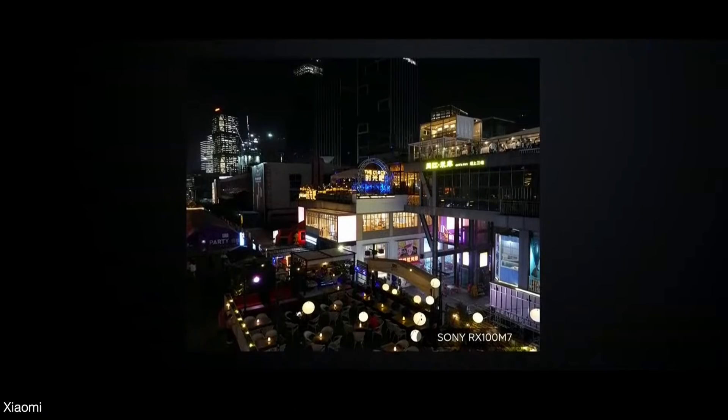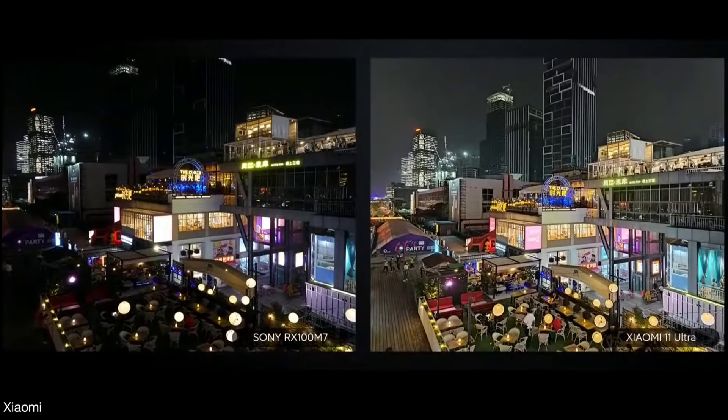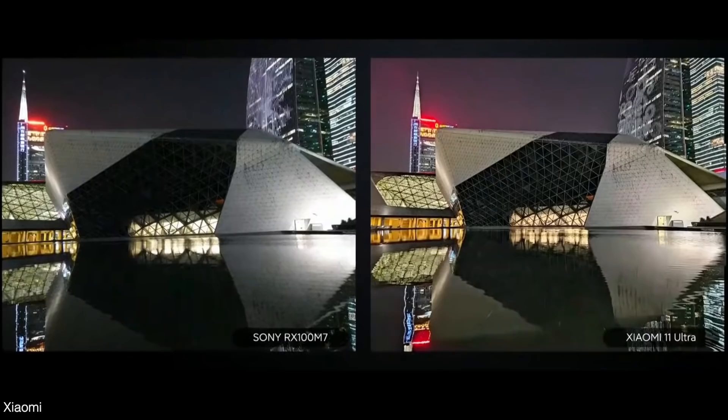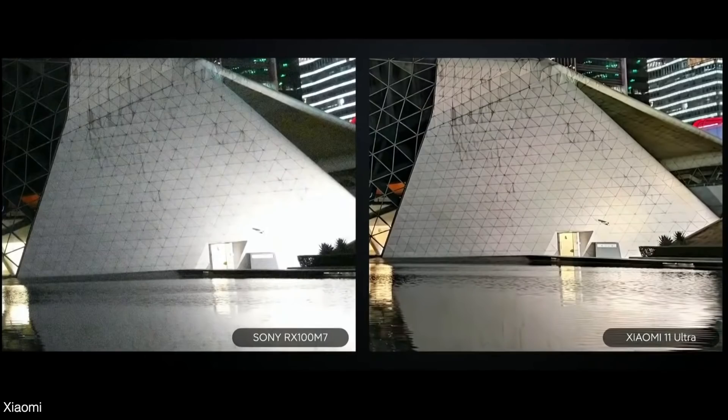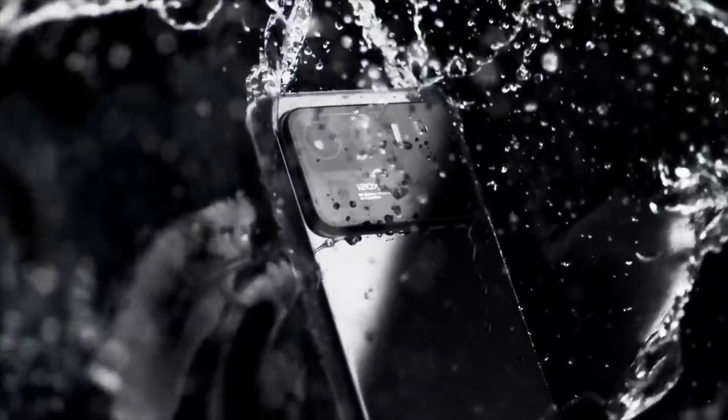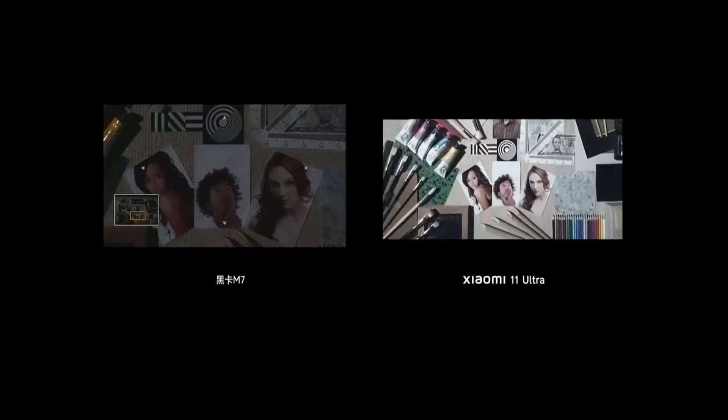They went all in with side-by-side comparisons, particularly in low light situations, and you can see the Mi 11 Ultra is doing a better job — brighter images, more detail as well. This huge sensor combined with night mode obviously came out on top. They also did this extreme comparison by turning off all the lights, and the Mi 11 Ultra is just noticeably better. I really want to see how it performs in real life.